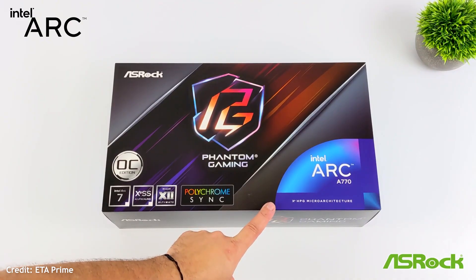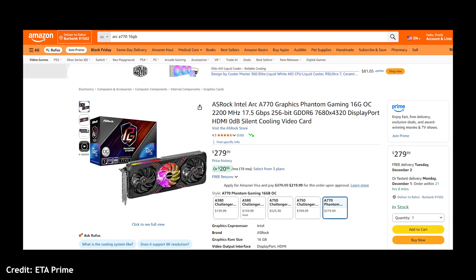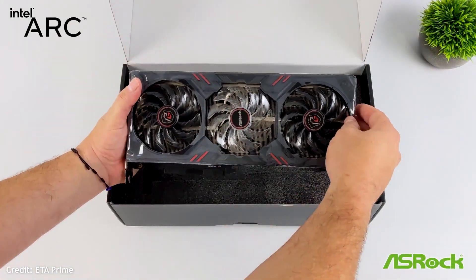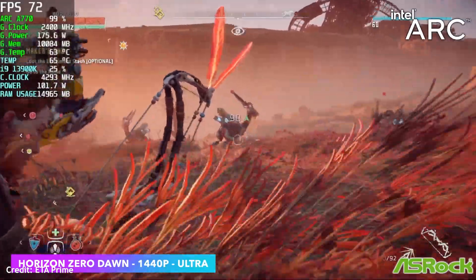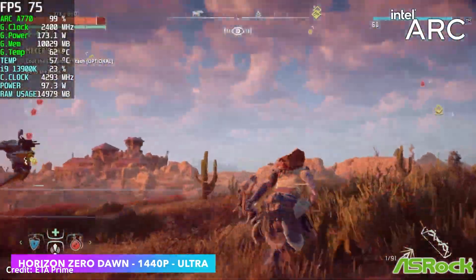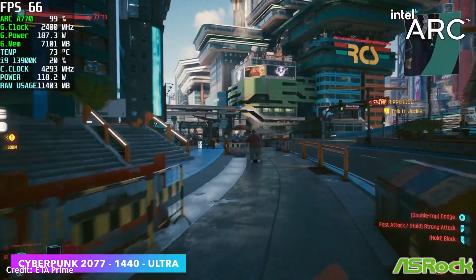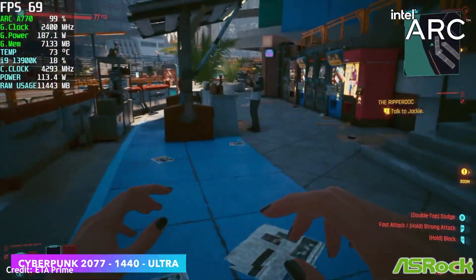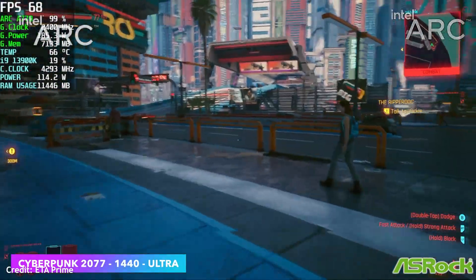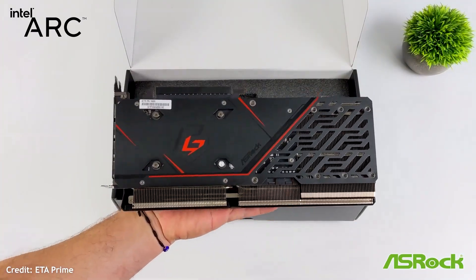The first one is the Intel Arc A770. This card launched at $349 but now sells for as low as $280 brand new. And honestly, that's a steal for a 16GB GPU that can comfortably handle 1080p high refresh rate gaming and even 1440p in a lot of modern games. It's roughly as fast as a 3060 in most titles and actually pulls ahead in some ray tracing benchmarks. The Arc lineup still has some rough spots in older DX9 and DX10 games, but if you're gaming on modern APIs like DX12 or Vulkan, you're going to get really solid performance. For the price, it's easily the best bang-for-buck 16GB card out there right now.